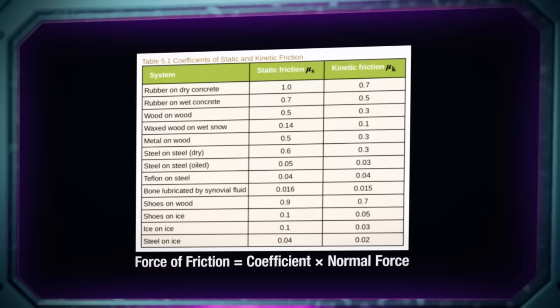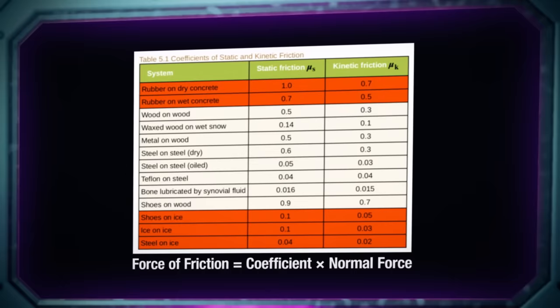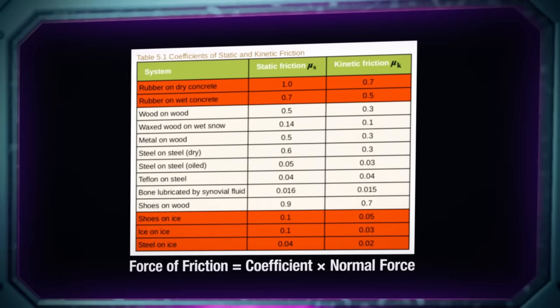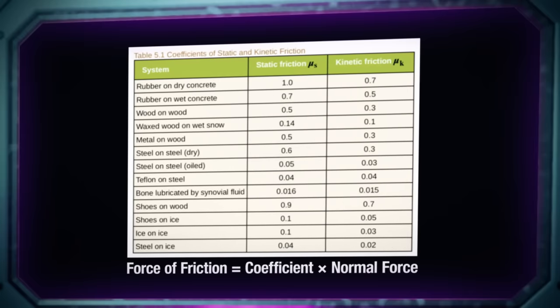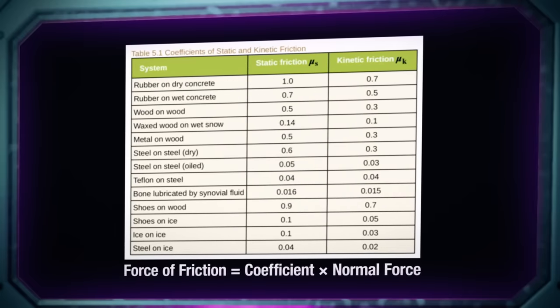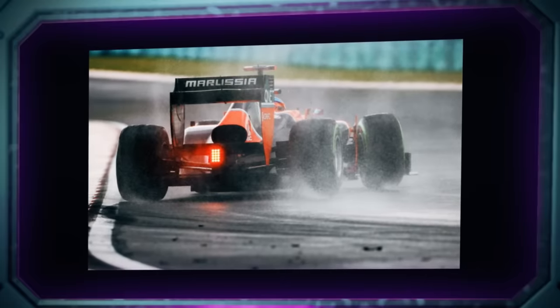These numbers, usually less than one, tell you what fraction of the normal force — usually an object's weight — is needed to overcome static friction and or to keep an object sliding. As you can see, materials like ice have some of the lowest coefficients, and rubber consistently has the highest. Coefficients can even get larger than one, meaning it will take more than the weight of the object to dislodge it or slide it along a surface — that's very useful when you're going around a bend at over 200 miles per hour.